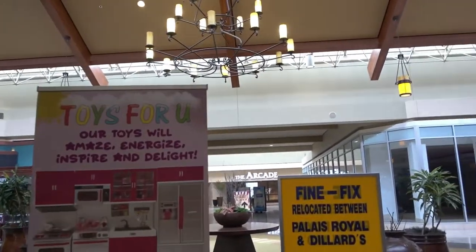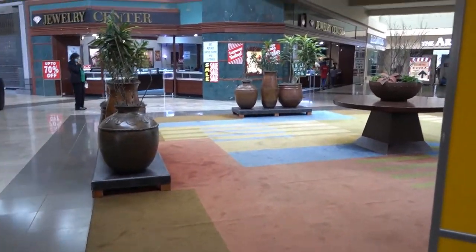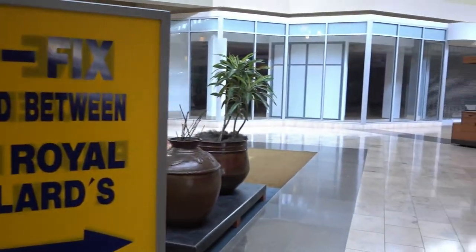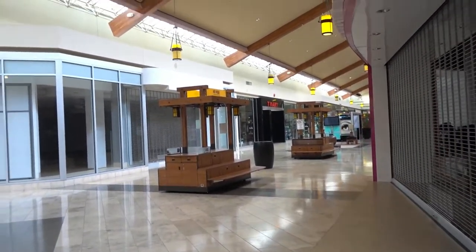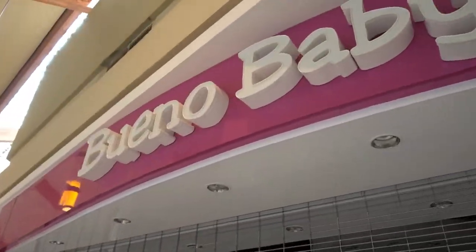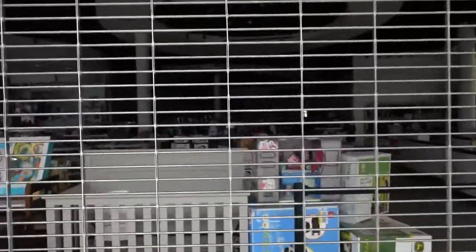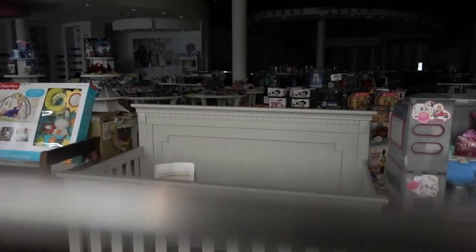That's Toys for You. The arcade. You can see all the stores are gone — wow, it's so empty. See, they are closed up. And this is a Saturday, where most stores would be open.